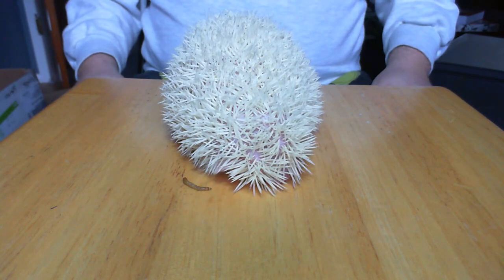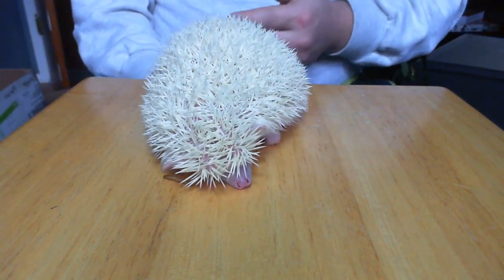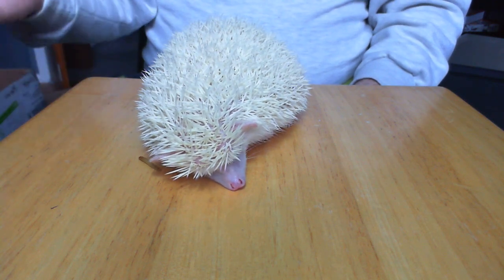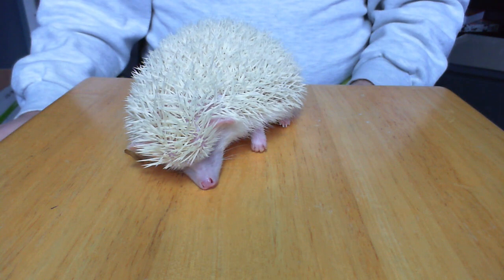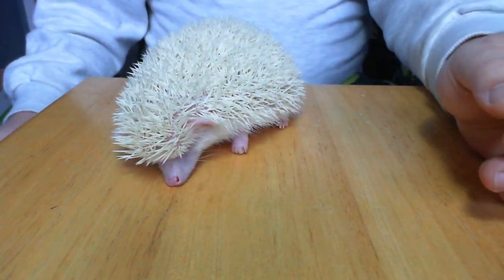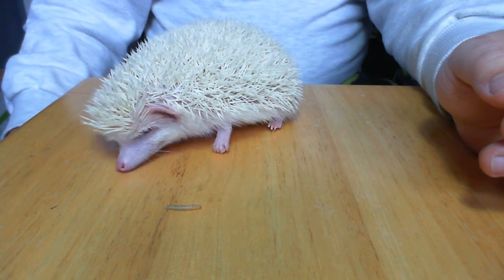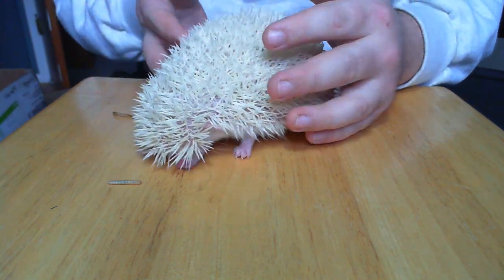So what is it? Basically they become paralyzed — in a nutshell, that's what it is. It typically will start on one side of their body and spread to full paralysis. They say you can slow it down by feeding a high amount of vitamin E to your hedgehog.